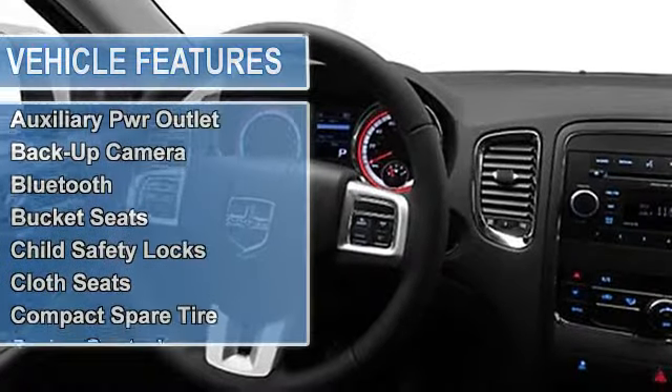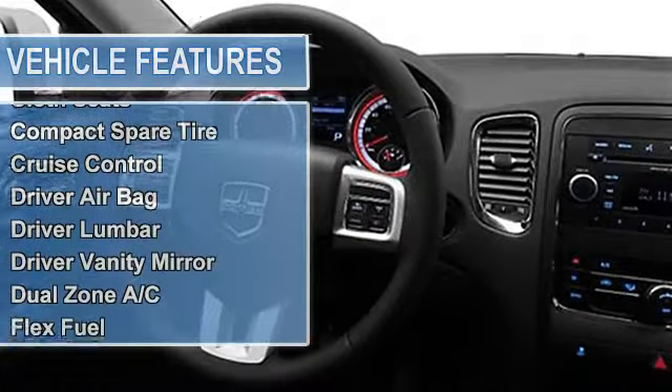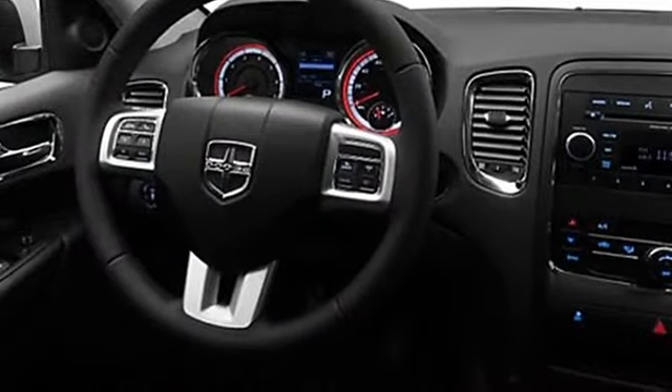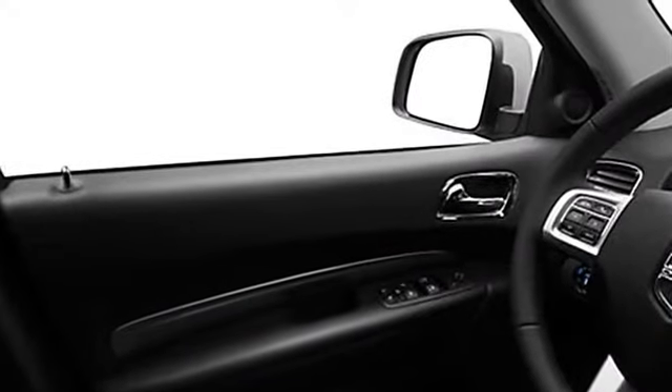An exceptional price for an exceptional vehicle. This Durango is priced $2,700 below NADA retail. Approximate original base sticker price: $33,800.